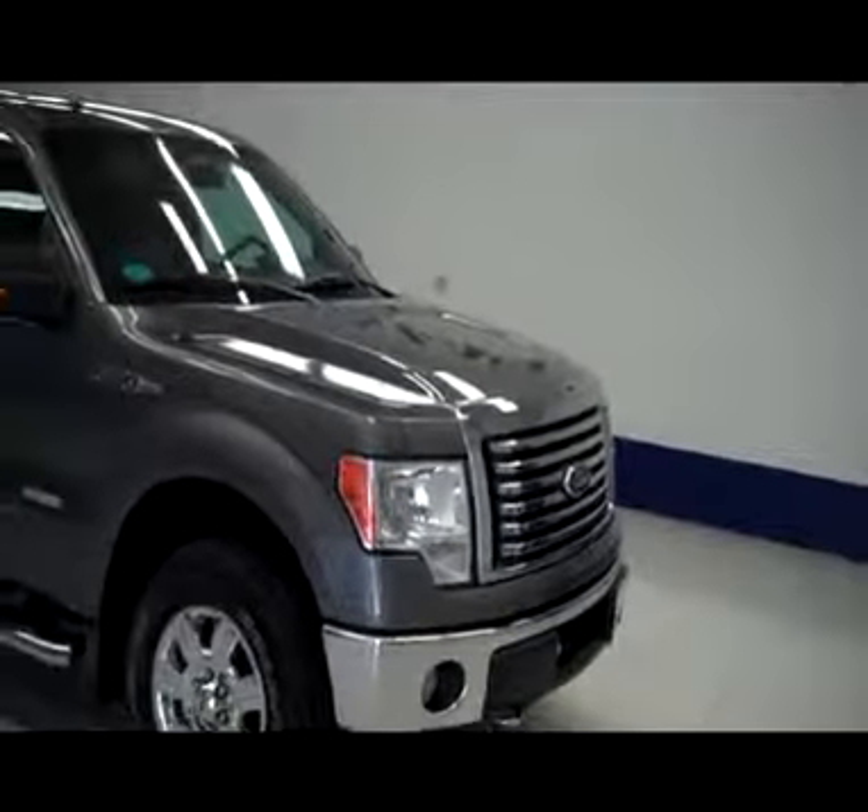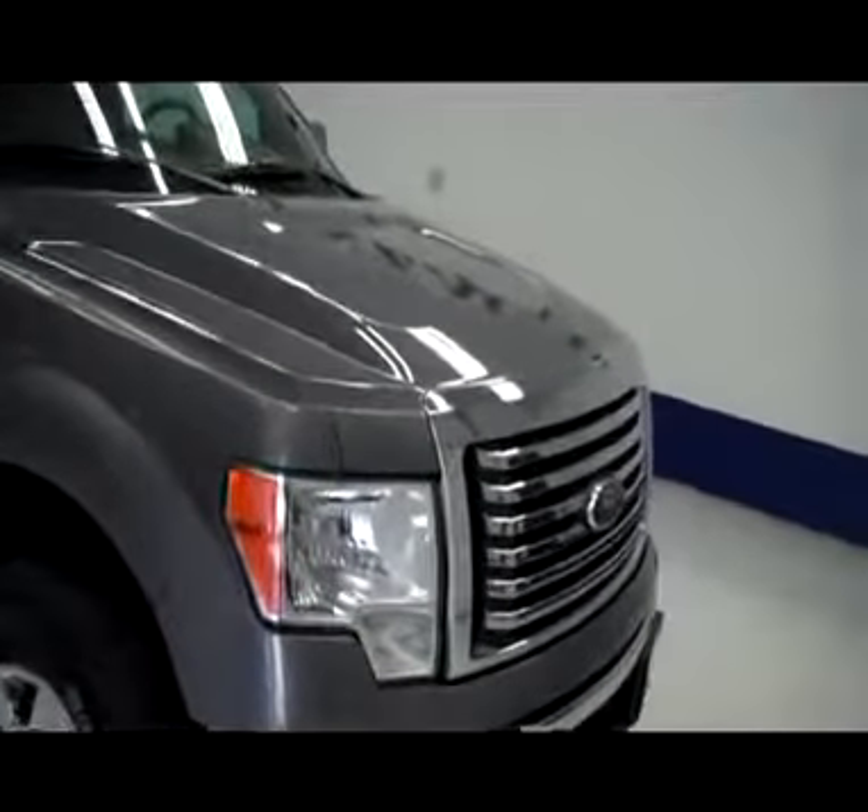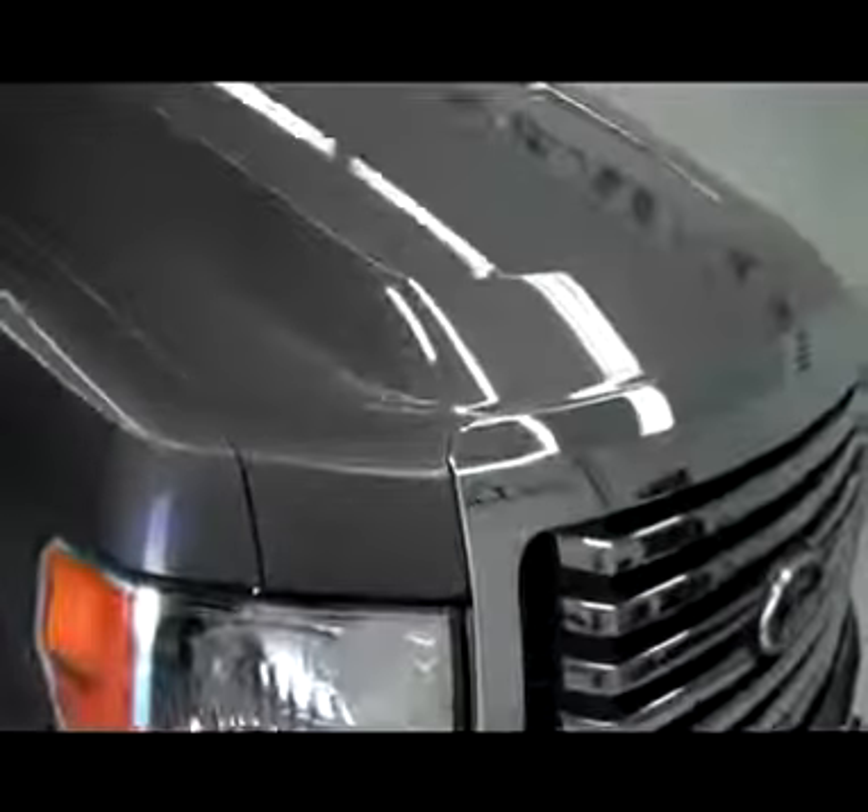This is stock number J4973, a 2011 Ford F-150 extended short box, XLT EcoBoost, and it's gray in color.